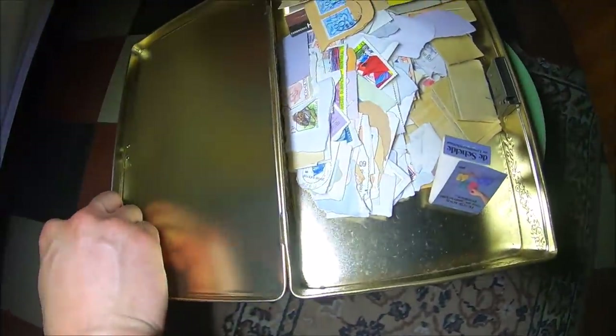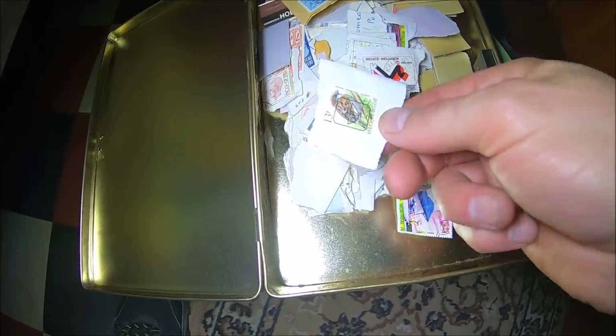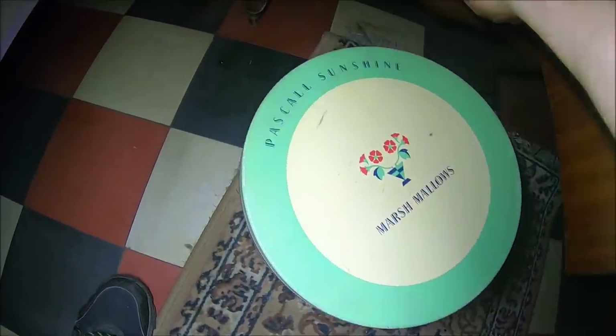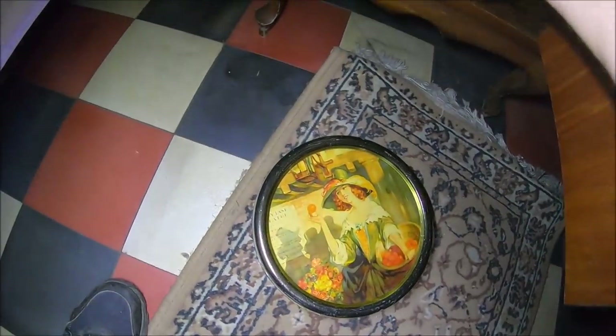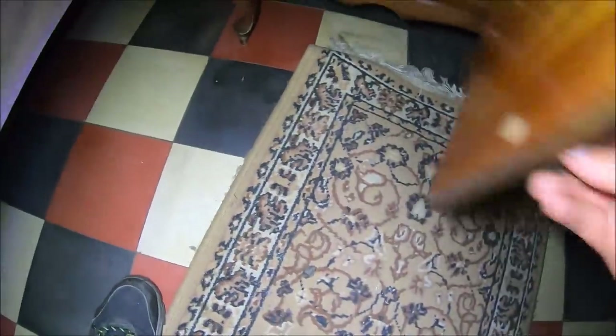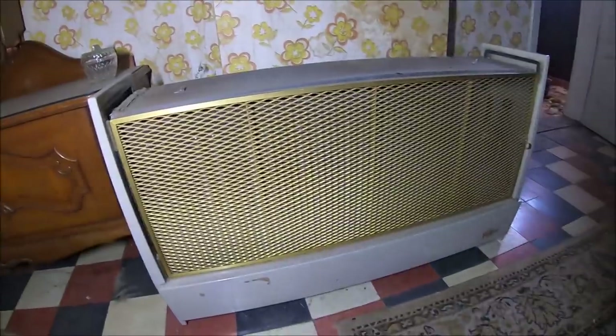Tutaj ktoś kolekcjonował znaczki - jeszcze niektóre nawet nie są stemplowane. Piecyk, którym nagrzewali sobie sypialnię, najprawdopodobniej gazowy. Tak - tutaj jest rurka poprowadzona z gazem.